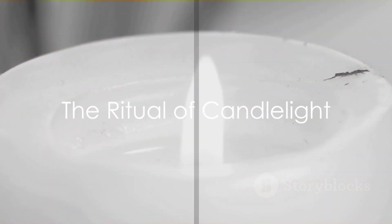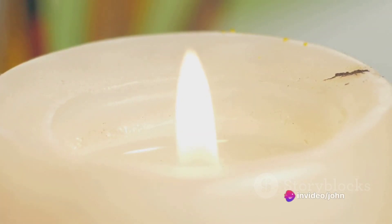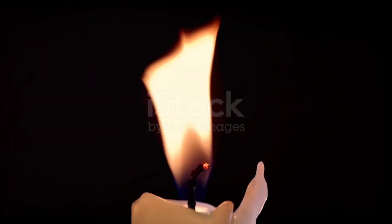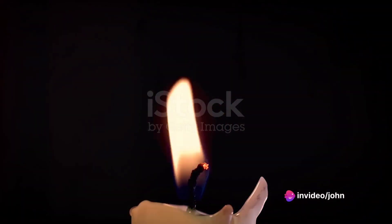The experience of studying in candlelight is also about creating a ritual, a sense of discipline. Lighting a candle can signal the mind that it's time to study, helping to establish a routine. The process of lighting the candle, watching the flame dance, and then immersing oneself in study can become a calming routine that enhances focus and productivity.